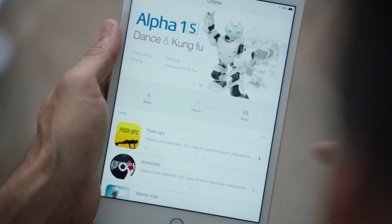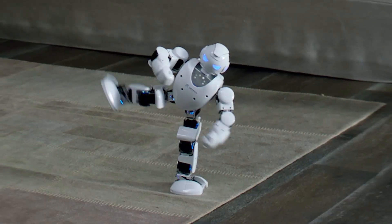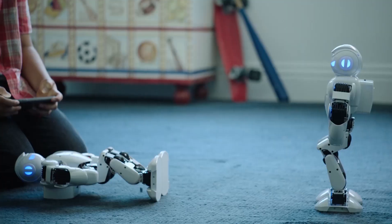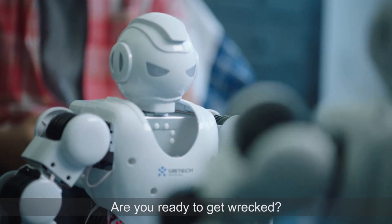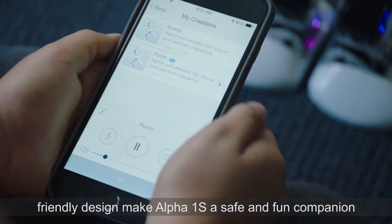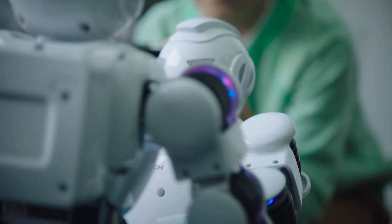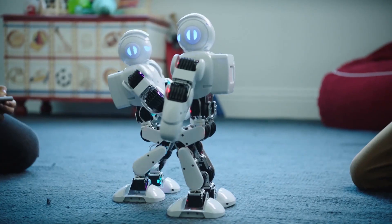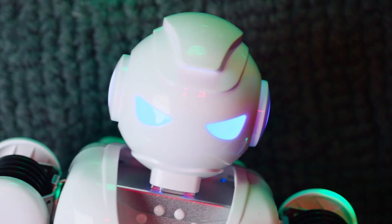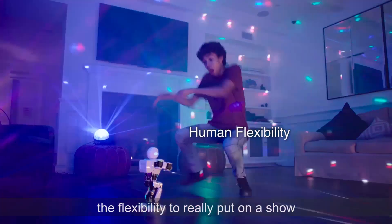You want to try Kung Fu? A little higher. I'm going to rip my pants. Are you ready to get wrapped? The easy-to-use app and finger-friendly design make Alpha 1S a safe and fun companion. Punch! 16 robotic servos give Alpha 1S the flexibility to really put on a show.